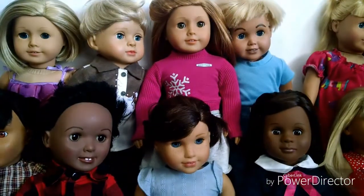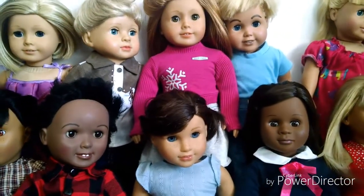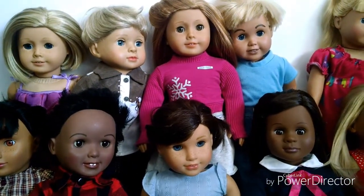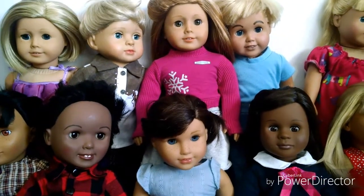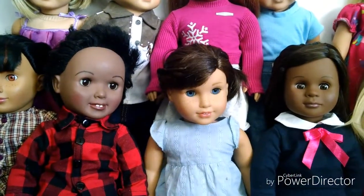Thank you so so much for watching this video. I hope you enjoyed seeing all our dolls in the doll family. This is not all of them of course, because it would take forever to line them back up again. I hope you enjoyed!